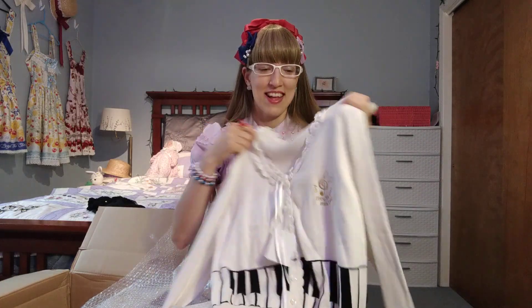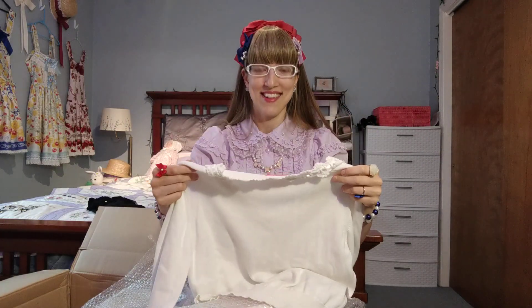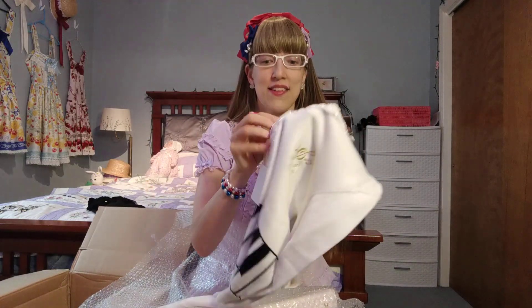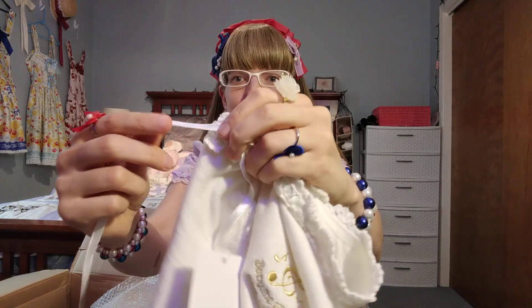This is going to be a really excellent piece for the concert I want to wear it to. This piece — I don't remember what it's called, but it is on Lolibrary, so it's easy to find a date and that sort of thing. I do see here on the ribbon...